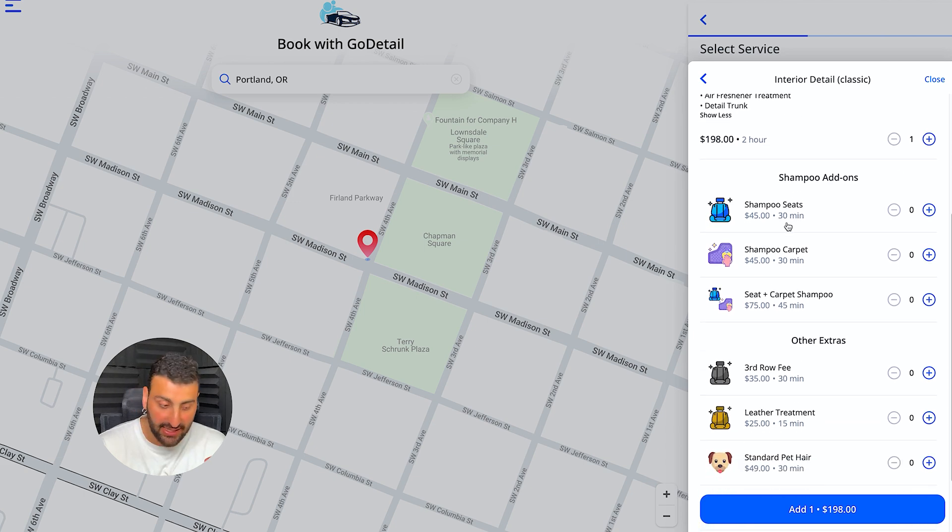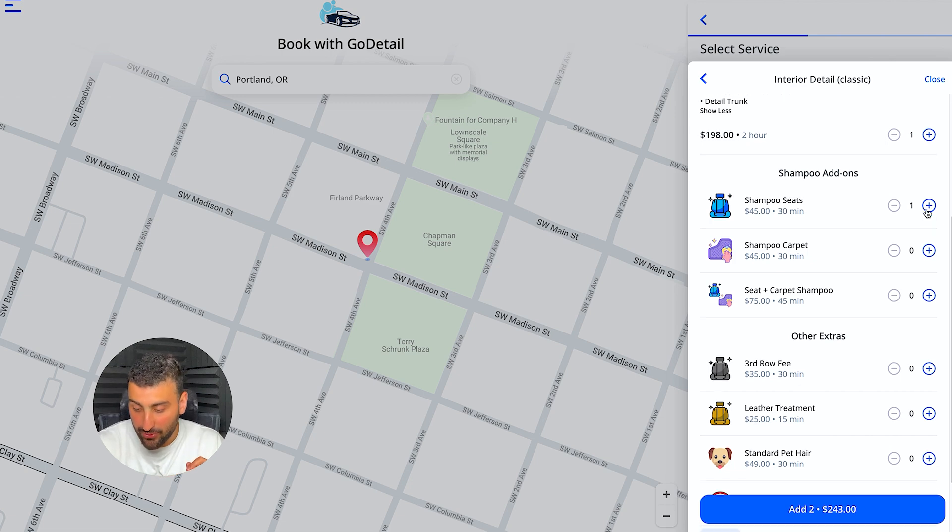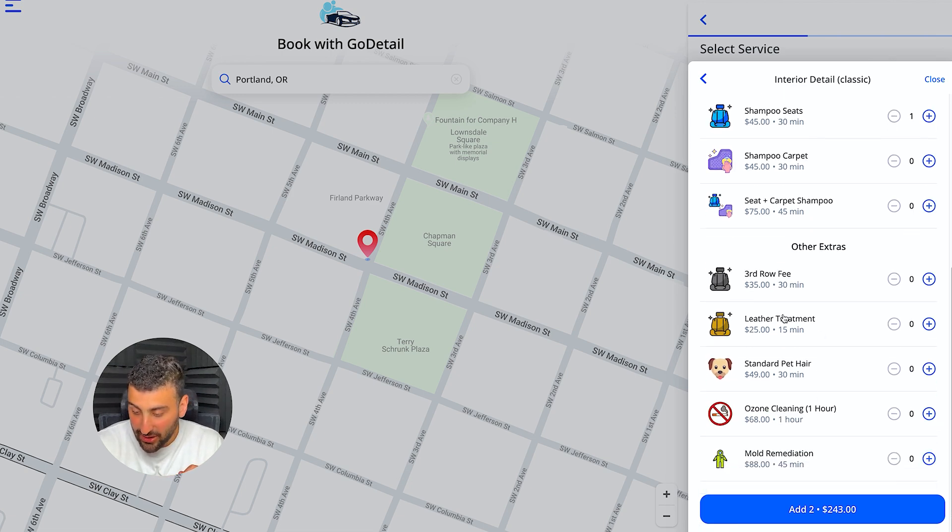Let's say the car is extra dirty and they want to shampoo the seats — simply add it on. It'll add 30 minutes to the time and $45 to the whole bill. Same thing if they want a leather treatment or pet hair removal — I constantly ask clients about pet hair because it takes much longer and is a hassle, so you charge more. I can add all those as add-ons instead of me asking the questions and calculating how much to add and how long it'll take — it just does it for me.